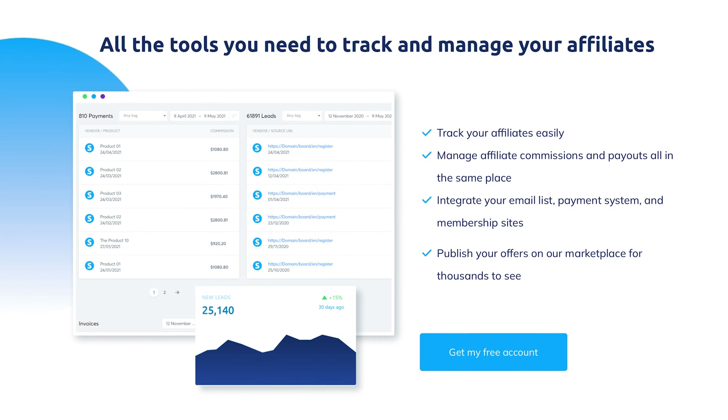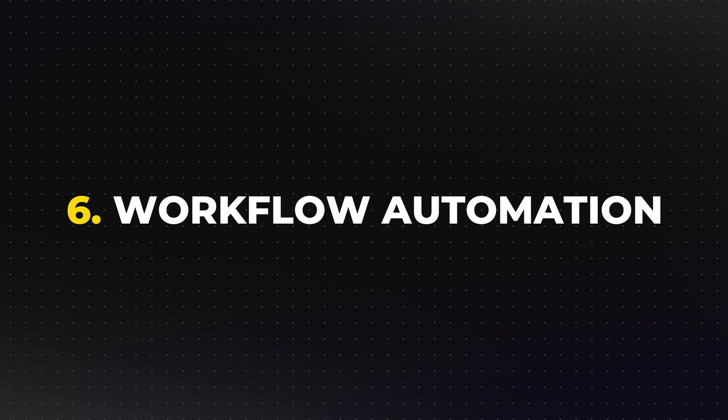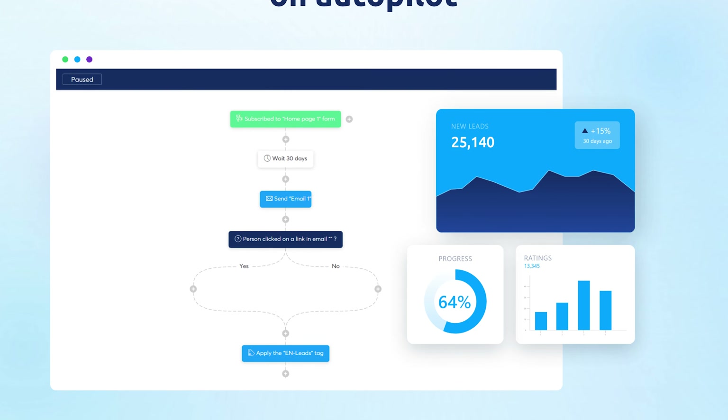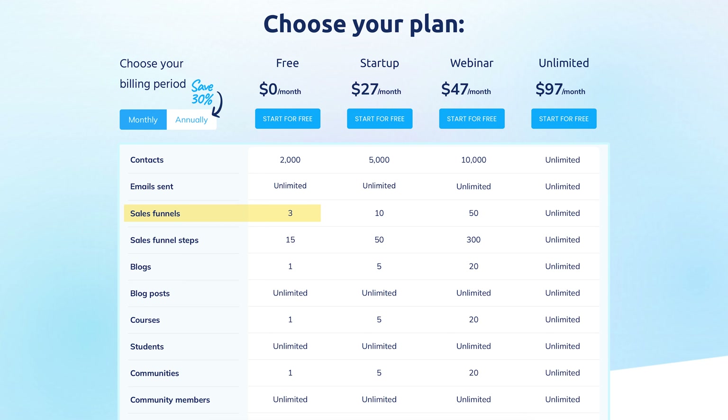Affiliate program management: like ThriveCart, Systeme.io allows you to set up and manage an affiliate program, which is especially useful for growing your audience and driving more sales through affiliate marketing. Workflow automation: Systeme.io's automation rules allow you to set up workflows that trigger based on user behavior — for example, automating follow-up emails when someone signs up for a course or abandons a cart. Pricing flexibility: Systeme.io is incredibly affordable. It starts with a free plan that allows you to create up to three funnels and manage 2,000 contacts. Paid plans start at $27 per month and go up to $97 per month for unlimited access to all features, including sales funnels, email marketing, and course creation.